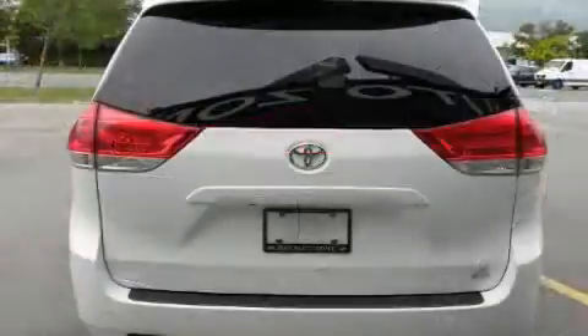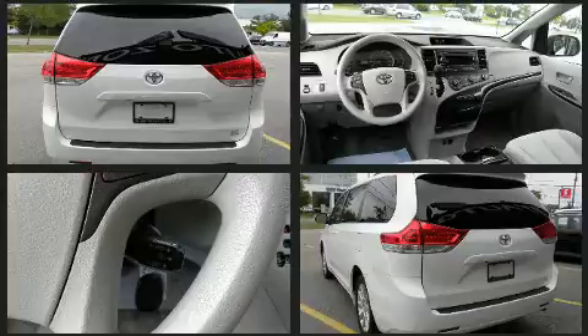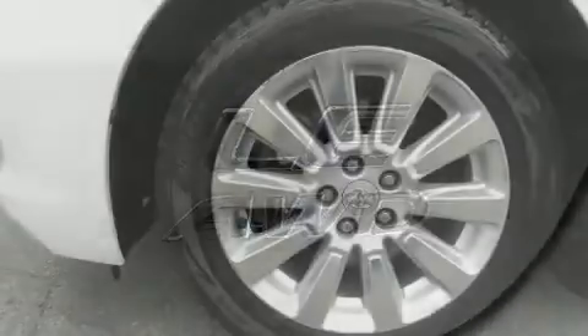Storage solutions are integrated throughout the interior, demonstrating thoughtful attention to detail. Passengers in the third row enjoy seatback reclining functionality, providing an extra level of comfort and convenience. Premium sound is delivered via six speakers, providing you and your passengers a sensational audio experience.